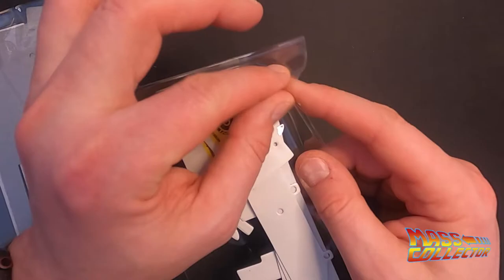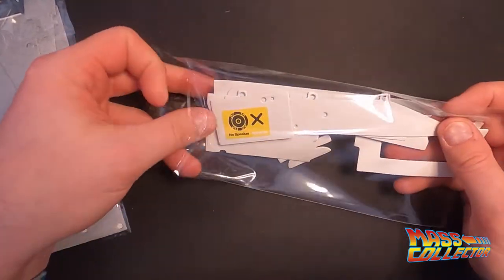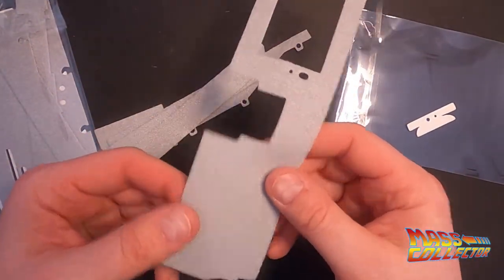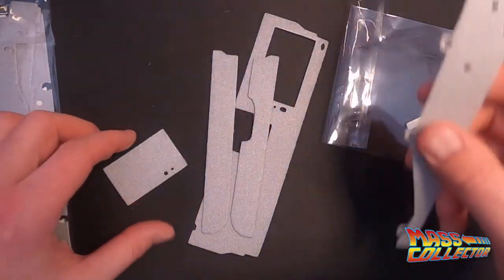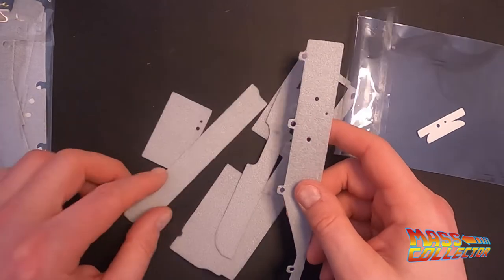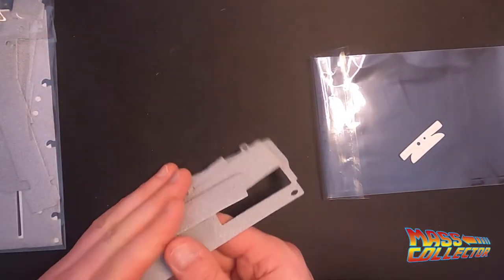Everything looks like it showed up that I ordered, and the quality is really really really good — it looks amazing. I'm just pumped to start adding some of this stuff to the build. I've seen other people do it and it just looks like so much fun. This is also for the roof interior — cool.